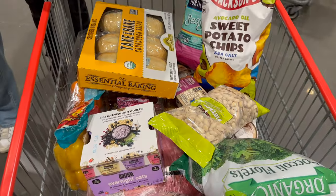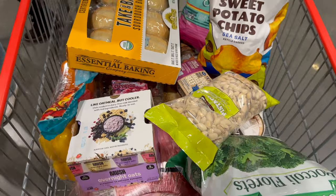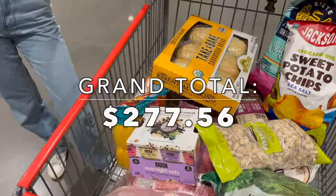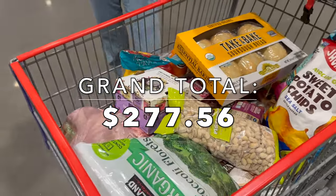That is a wrap. Everything we needed for Easter and then a little bit more, but pretty much it's for Easter Sunday. Let's check out and get the grand total.